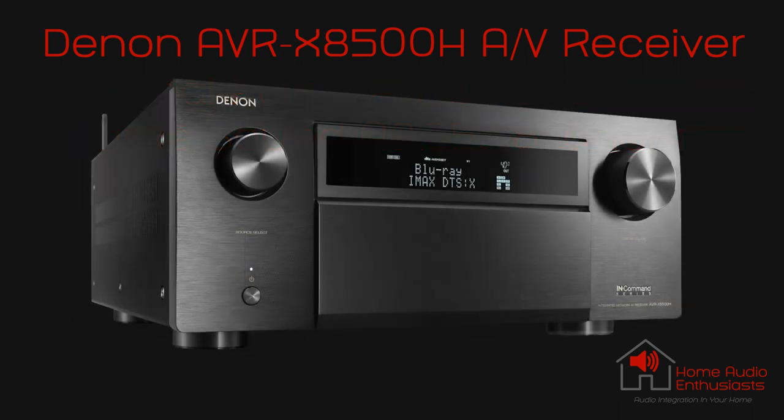The Denon X8500H is Denon's flagship receiver, introduced in 2018. Along with this receiver, Denon has brought out a limited edition 110th anniversary model, which is $1,500 more Canadian and $1,000 more in U.S. funds. For this video, all comments and specifications are in reference to the original flagship model X8500H. This receiver has received so many high recommendations and awards for being the most feature-loaded receiver at the time of release and for its overall exceptional performance. We certainly agree with that assessment and are extremely pleased owning such a great unit.